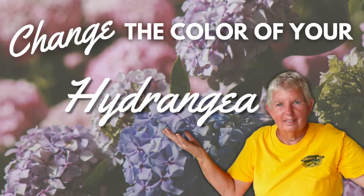Hi, this is Jane with Green Biz. It is summertime and the hydrangeas are blooming. We're going to talk about hydrangeas today.